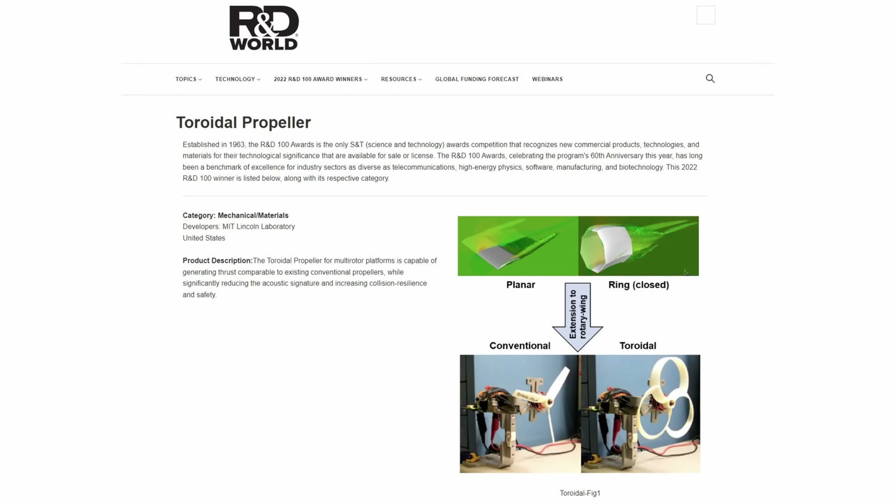Have you seen what MIT's been up to? They recently won an R&D 100 award for their work on toroidal drone propellers. The big brains over at MIT wanted to create a propeller that performed similarly to a standard prop you would find on something like a DJI Phantom 4, but they wanted it to be much, much quieter.